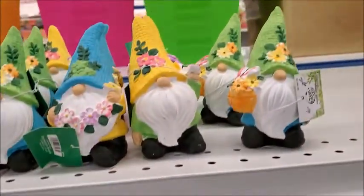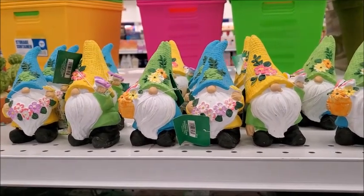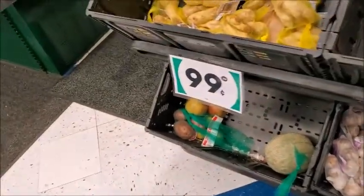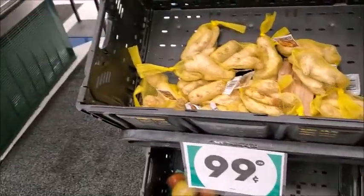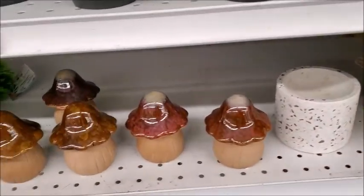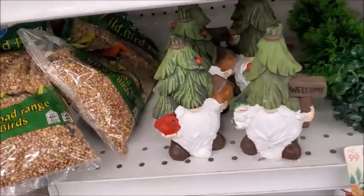There's more gnomes — there's always gnomes, for every season. There's some more of those mushrooms. And more gnomes.